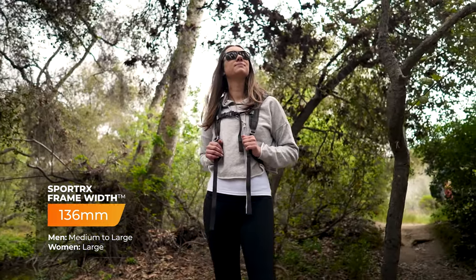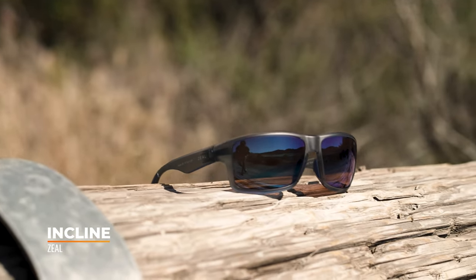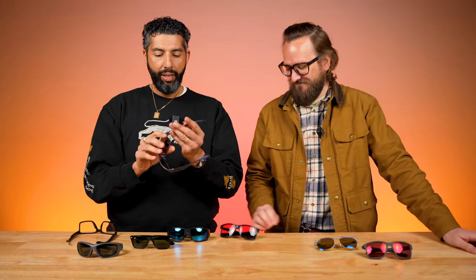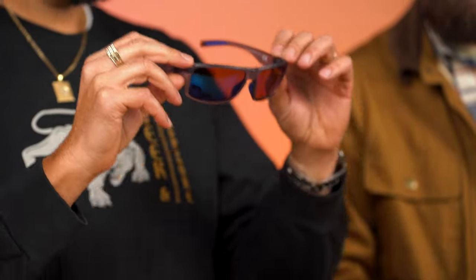The last pair is the Zeal Incline — these are a big frame. The SFW is 135, but they look a little bigger than the numbers suggest; I'd call this large to extra large. They are unbelievably lightweight, made out of a material similar to what Maui Jim uses — kind of a nano-nylon. Interestingly, Zeal is actually a subsidiary of Maui Jim, so if you're a Maui Jim fan looking for something different, or looking for ski goggles, Zeal also makes those.